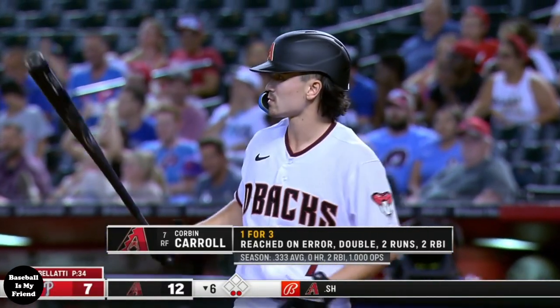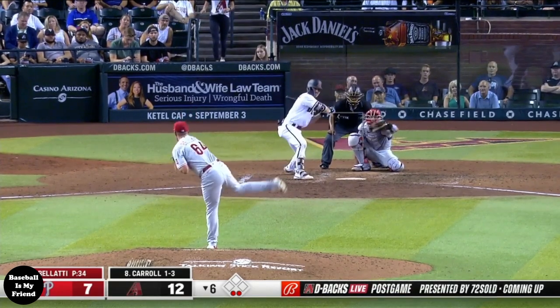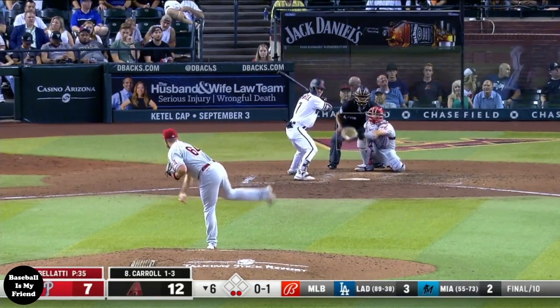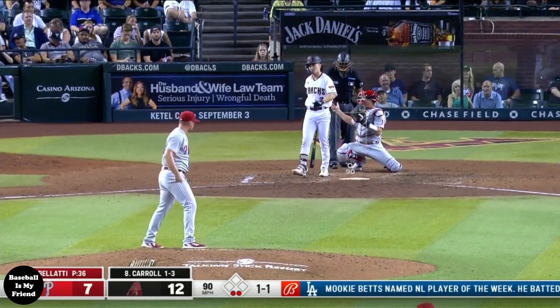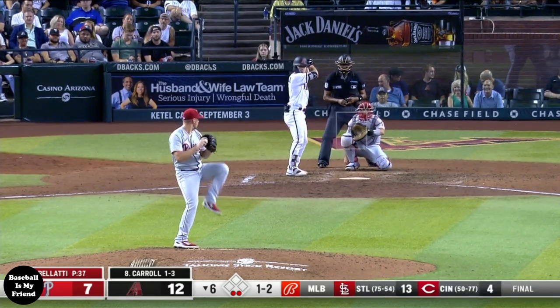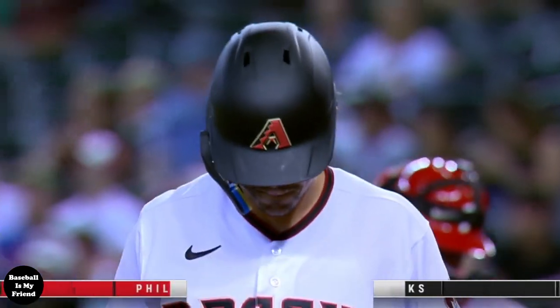Carroll up yet again, bottom six — facing his first right-hander of his career, Andrew Bellotti. A fastball outside corner for a called strike, then way low — that's a changeup. Another change, low. Carroll resets, count one and two. A slider low, and Carroll is pretty badly fooled by that one.